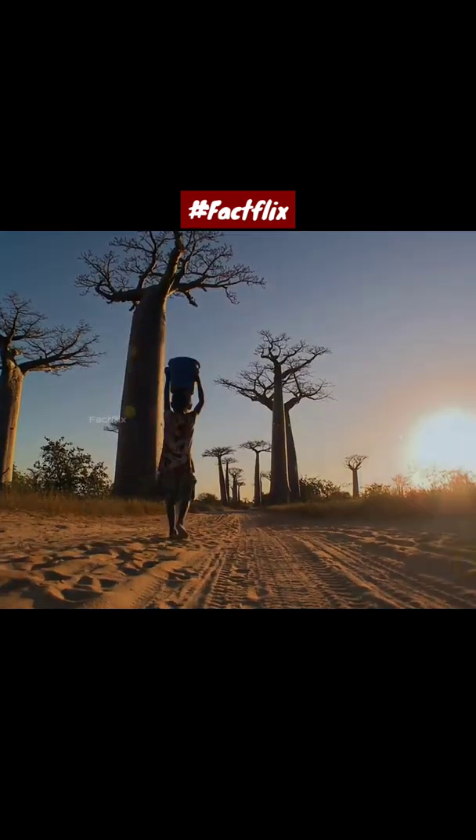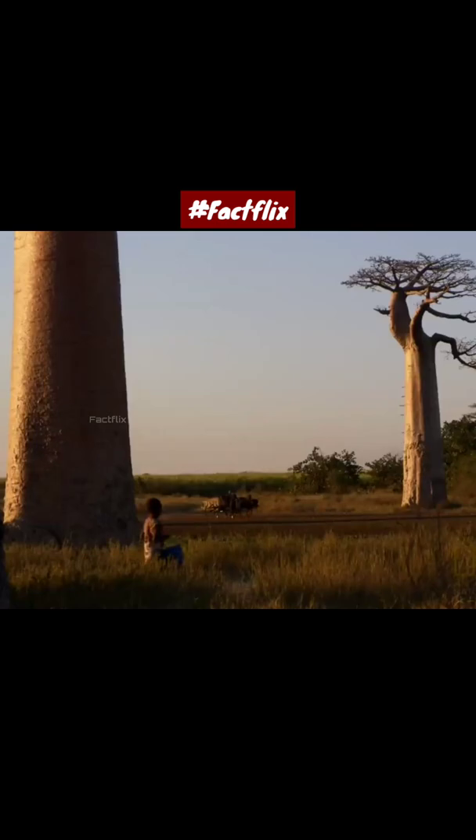Have you guys heard of the Baobab tree? A tree that can store up to 100,000 liters of water. This tree, found mostly on the island of Madagascar in Africa, collects water in its trunks.